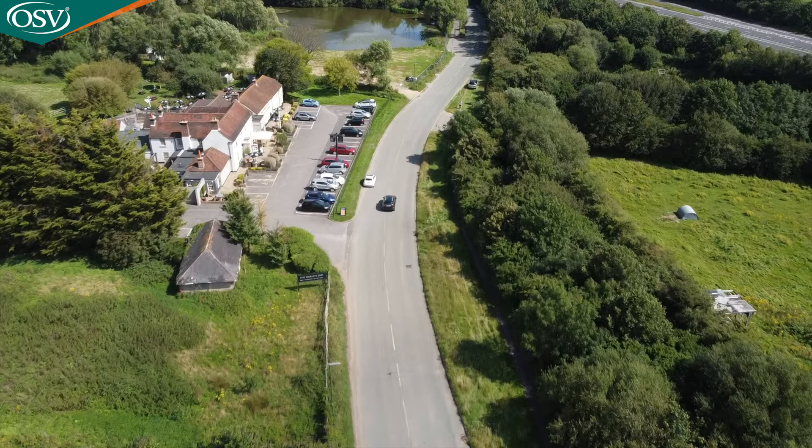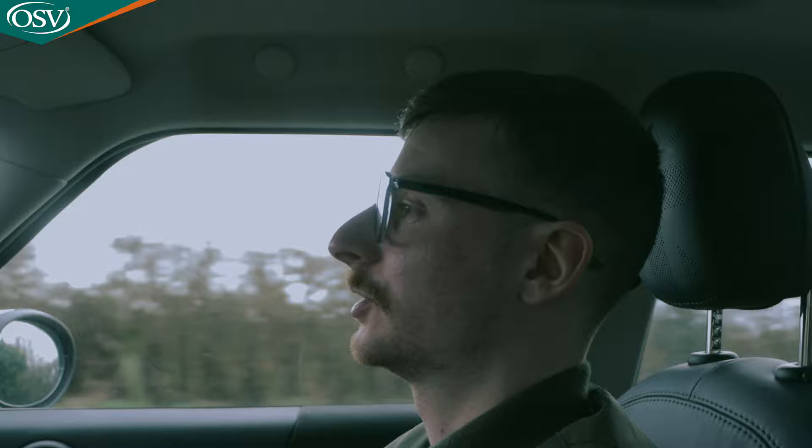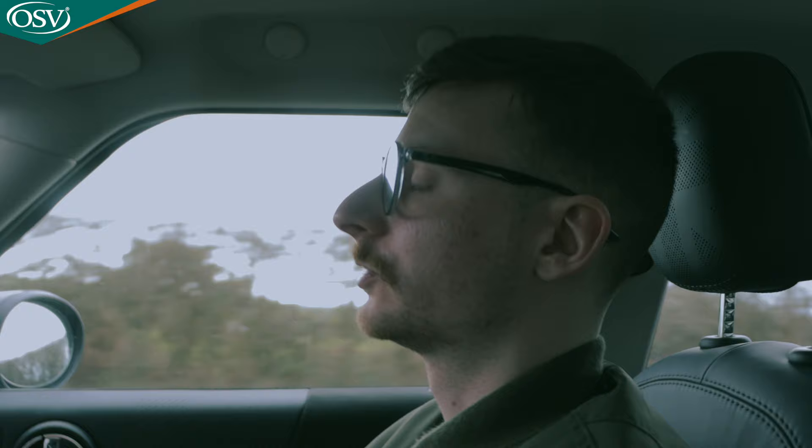The suspension is firm, giving the car a sporty driving feel, though unfortunately at the compromise of comfort. It's not as comfortable as rivals like the Skoda Kamiq and Volkswagen T-Roc. On a country road, going over a pothole, you feel the impact throughout the cabin quite severely. It also struggles to smooth out undulations on B roads, and on faster A roads the ride quality isn't as smooth as I'd like.